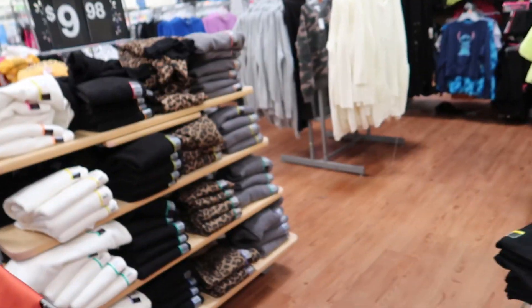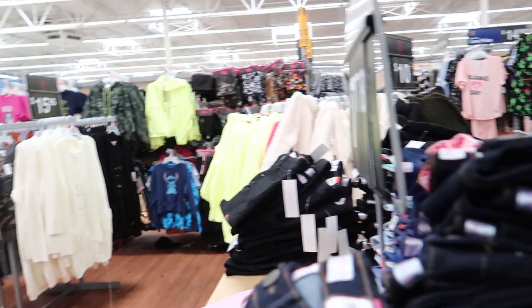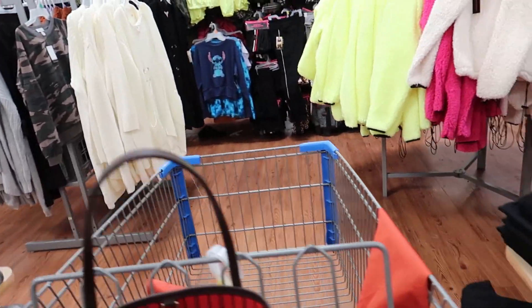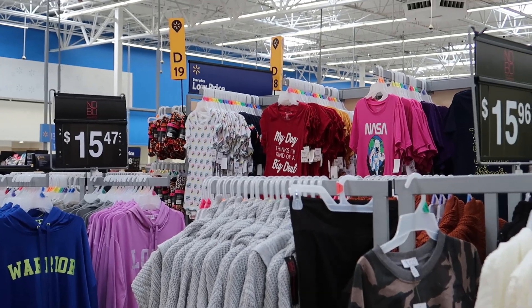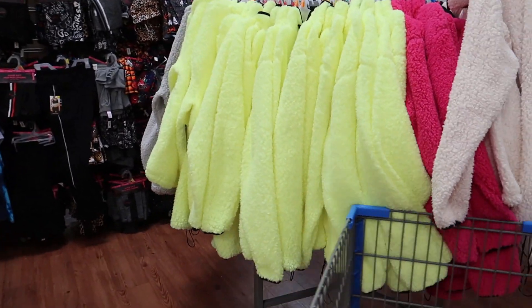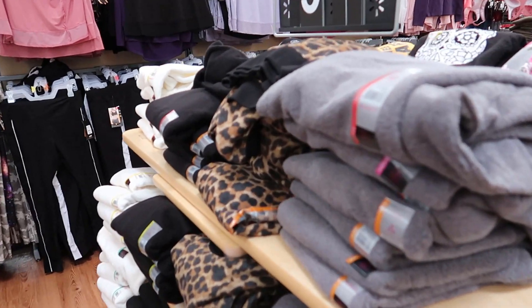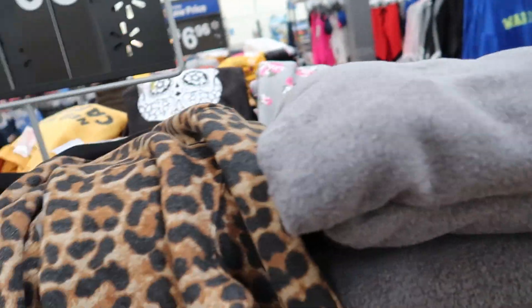I'm in the No Boundaries leggings section now. What I'm trying to do is just find something that kind of floats my boat, gets me curious. I do like the t-shirt over there that says 'My dog thinks I'm kind of a big deal.' These are like windbreakers, and here's some very bright fleece wubby pullovers, but I don't need another one — I just got one from the Nordstrom sale. This is kind of a cute little cozy sweatshirt in a leopard print with a black band at the bottom.